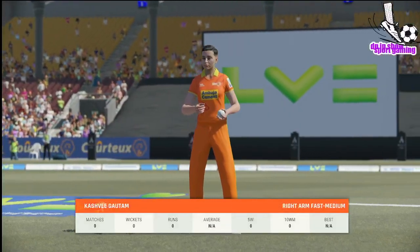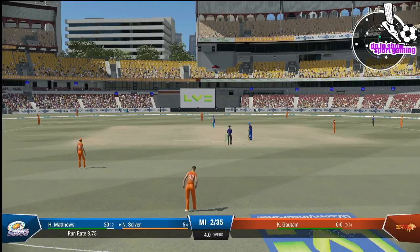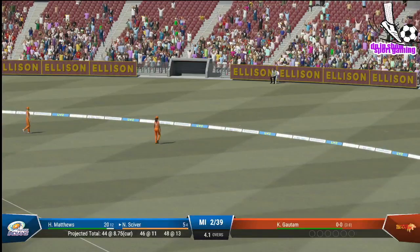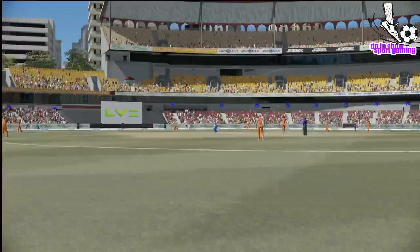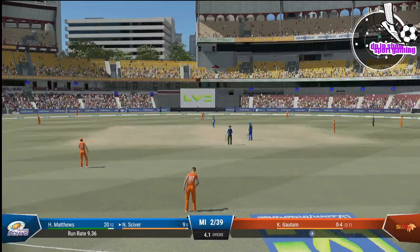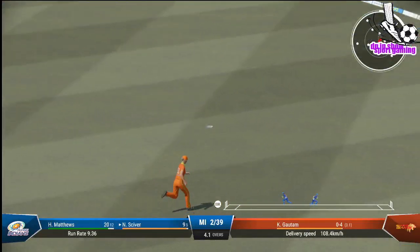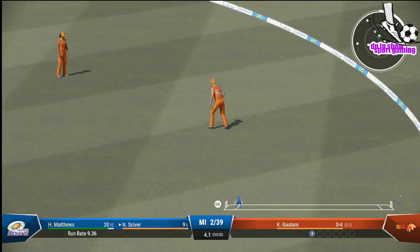The right-arm medium bowler is coming into the attack from the chairman's end. Yes! Super shot — just full and it races away. You sometimes just have to stop and admire batting like that. Gets onto the front foot early, well-timed, and four runs. I don't feel there was too much wrong with that last delivery — just need to keep getting the ball in the right spots and the reward will come. Yes! There could be a couple if they hustle. Nice running, making it look easy.